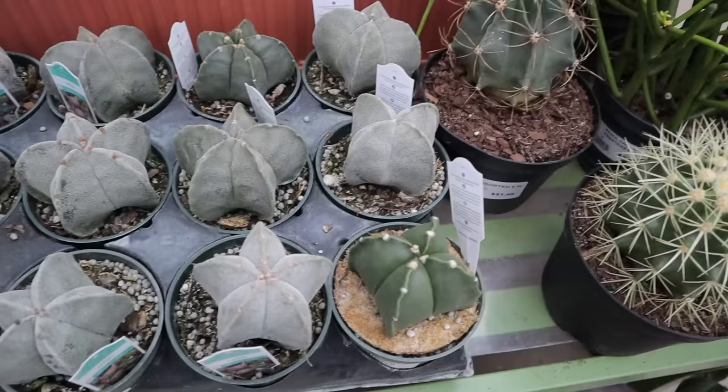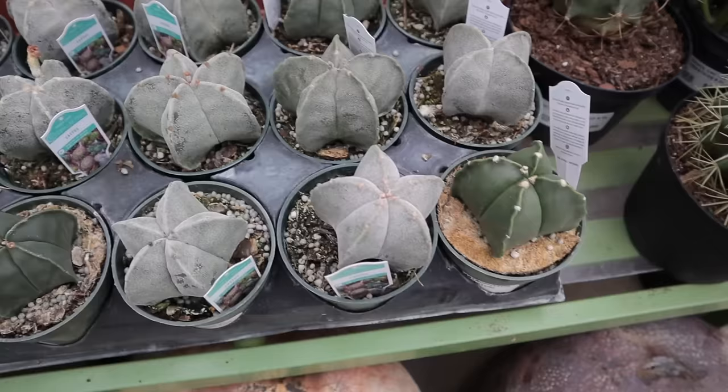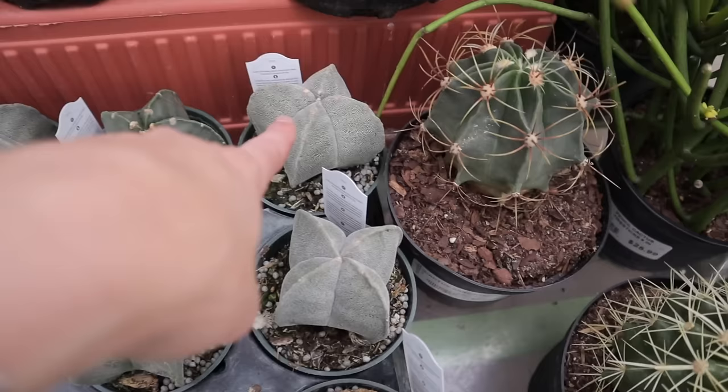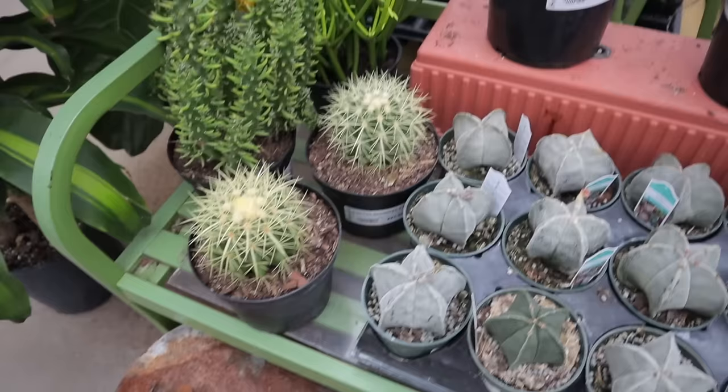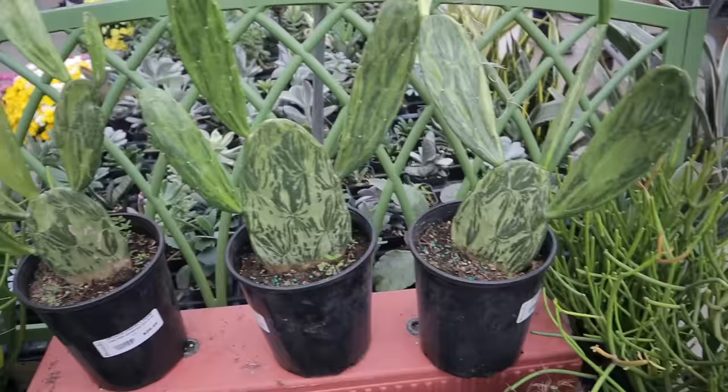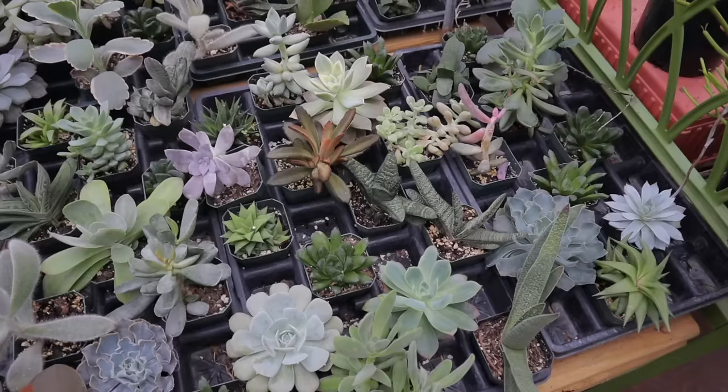It looks like a lot of these have recently bloomed. I like that they have different options — this one has five ribs, this one has four, this one doesn't have any of the little spines. I could just collect all the astrophytum. They also have variegated opuntias here, $26 for nice-sized variegated opuntias.